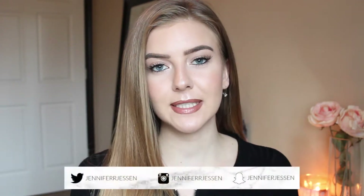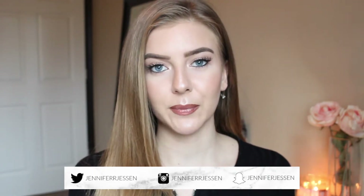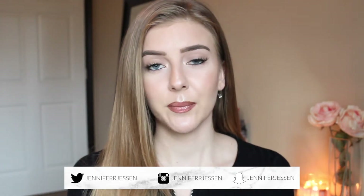Hi guys, welcome back to my channel. So in today's video, I'm going to be showing you guys a few home decor products and items that I have recently picked up for my apartment. I absolutely love this time of year because a lot of stores and companies are coming out with Halloween decor and holiday and Christmas decor. I will list all of the products I mention in this video down below, so let's go ahead and get started.